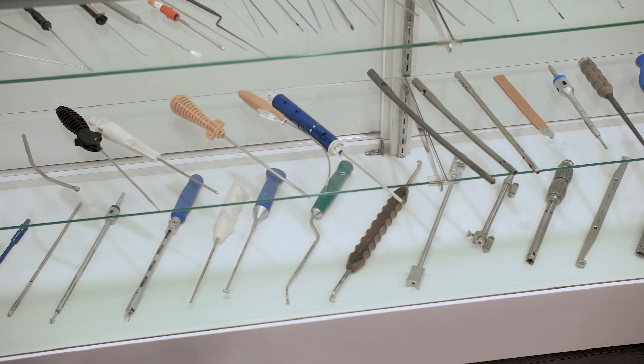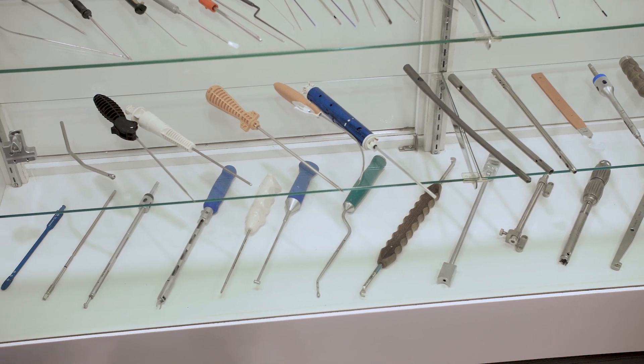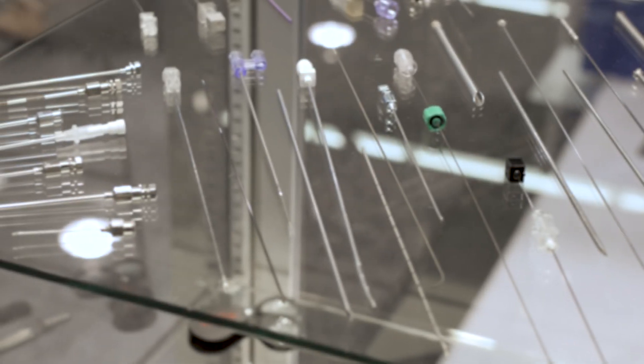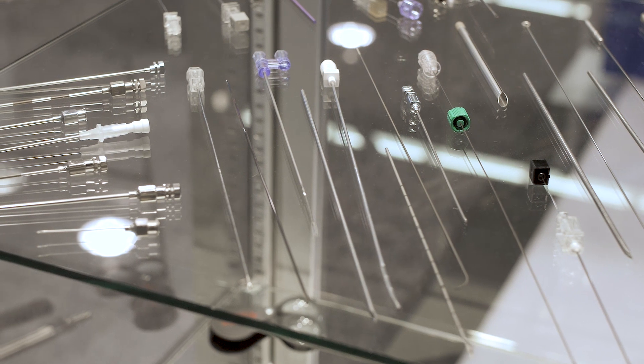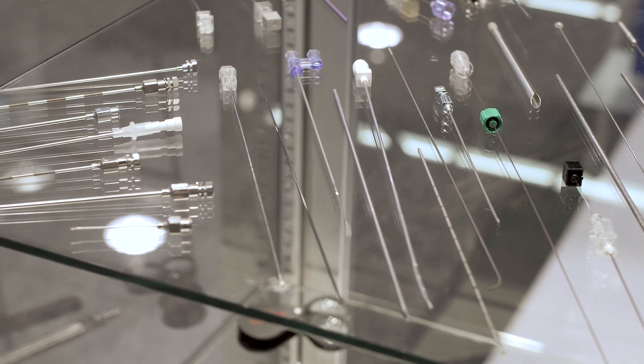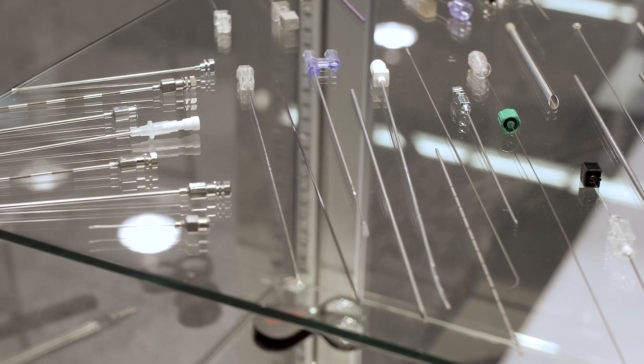One of the things that drove us towards providing the plastic services that we offer is keeping sharp parts sharp. We're experts at manufacturing parts that are very sharp — we make probes, needles, cutting devices — and in the past we would take those components and send them to a third party to have them molded.